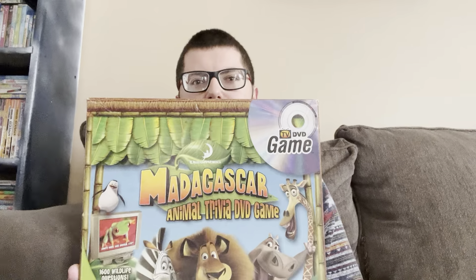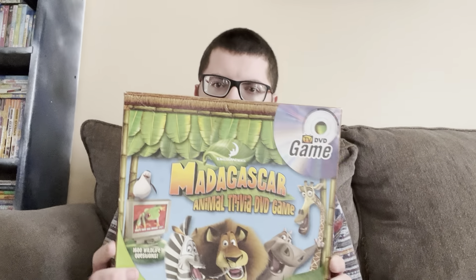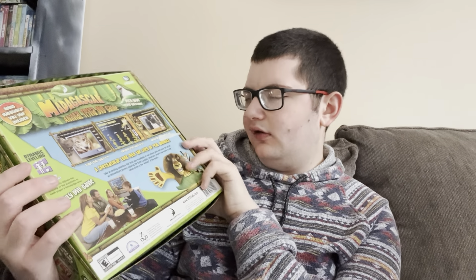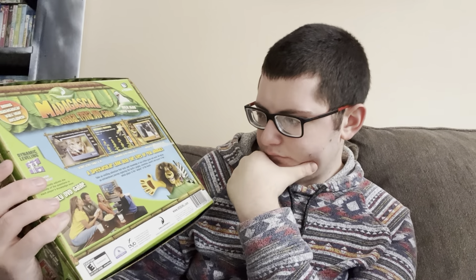This next one is Madagascar Animal Trivia DVD — another random thrift store find. It's a pretty cool game. I really like Madagascar, one of my favorite franchises. I think it's kind of odd that they just made this trivia about the Madagascar movies instead of just general animal trivia, but whatever. Here's the back — it says over 1,600 DVD questions. There's no board or anything in here, it's just the DVD.